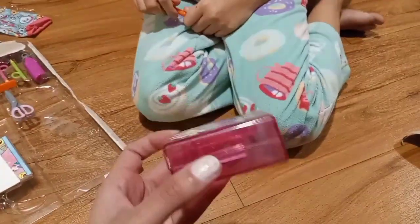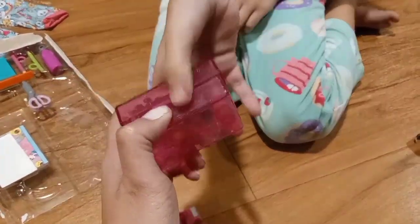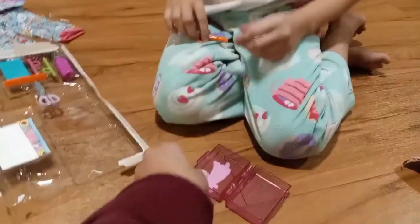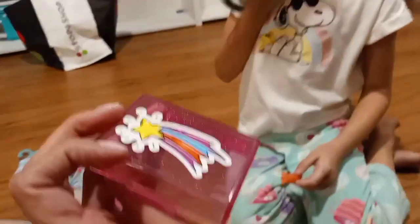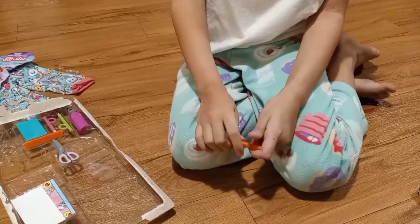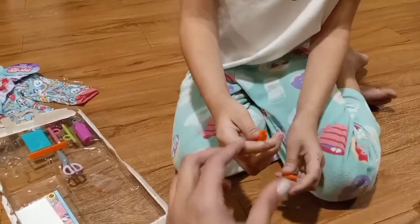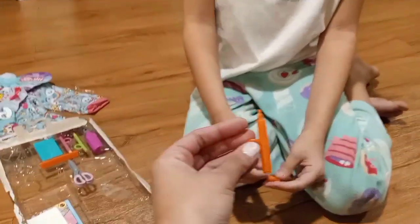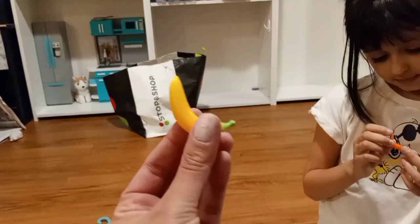Does it open? Ooh, it opens! Nice. And we got this little pen — there's this so our dolls can actually hold it. An orange pen marker. There's also a banana.